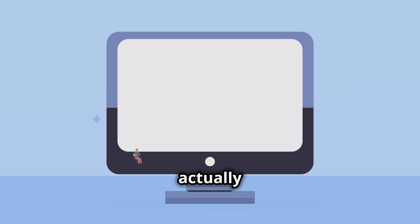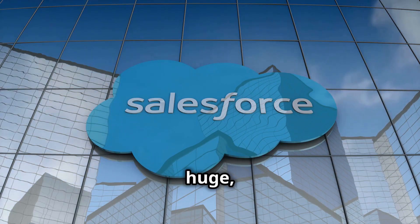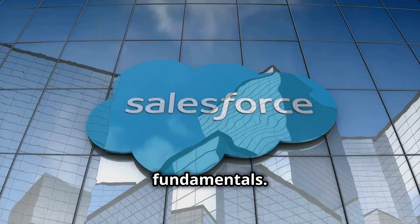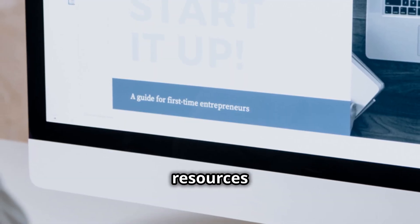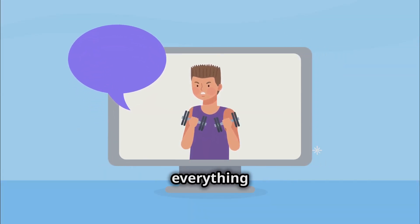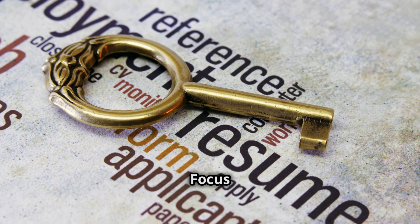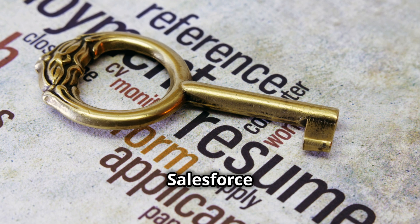The first step is to actually understand what you're getting yourself into. Salesforce is huge, but it's totally manageable. Start with the fundamentals. The best part is Salesforce offers incredible resources for beginners. Trailhead is completely free and packed with interactive modules that teach you everything from the basics of CRM to more advanced concepts. Focus on earning those beginner badges like Admin Beginner or Salesforce Associate.